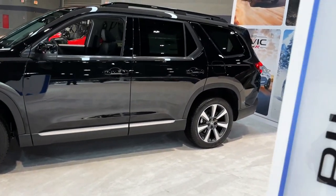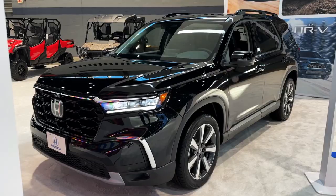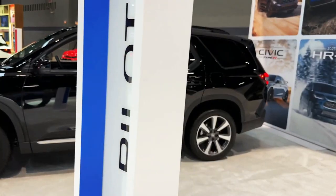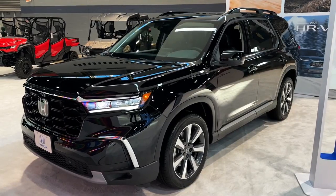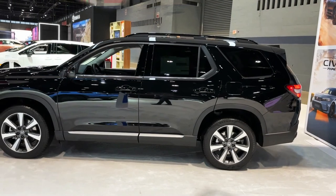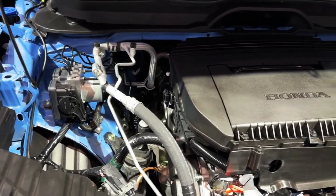The 2023 Honda Pilot Elite starts at $37,295. An all-new generation of Honda's three-row Pilot SUV has launched for the 2023 model year, improved from grille to tailgate. The new Pilot's styling is boxier and more truck-like this time around, giving it a more rugged overall appearance.